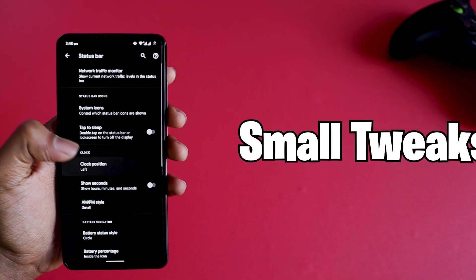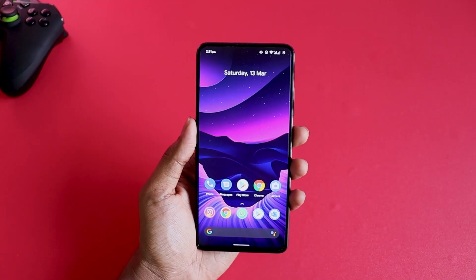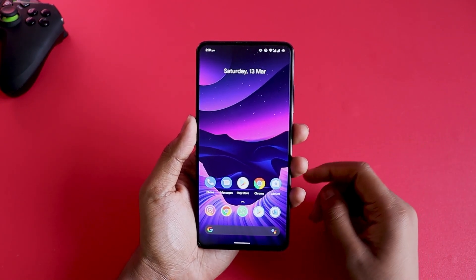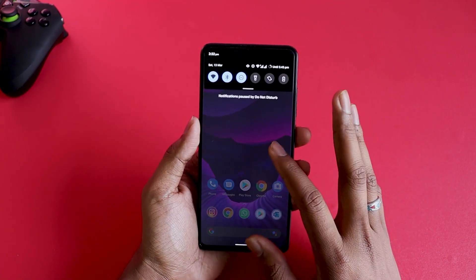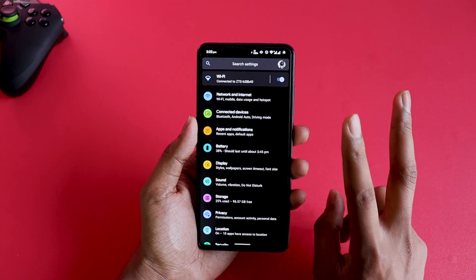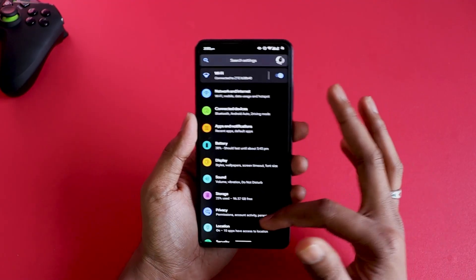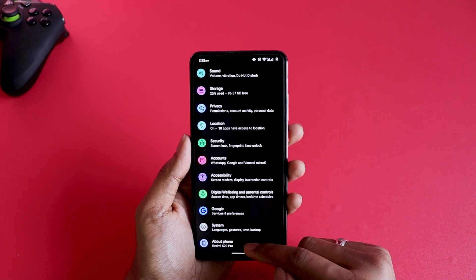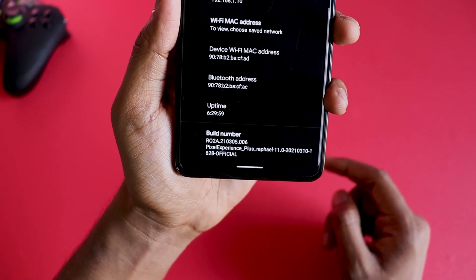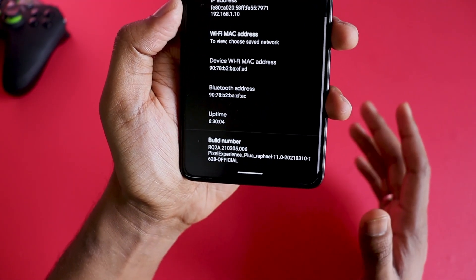That's one of the best things about this ROM and that's what makes Pixel Experience worth living for. Now let's look at customization options. My last review was of Evolution X Android 11 — I'll leave a link in the iCard. Evolution X has an extreme level of customization, whereas Pixel Experience comes in two variants: Pixel Experience and Pixel Experience Plus. In Pixel Experience, you will not have any customization options — it's just going to be like stock Android.